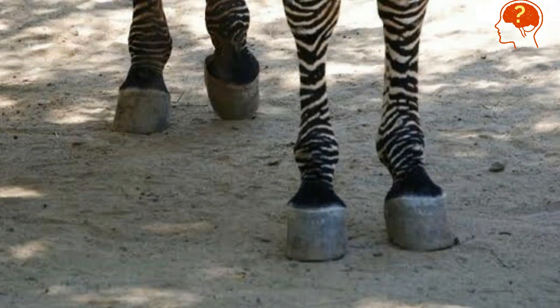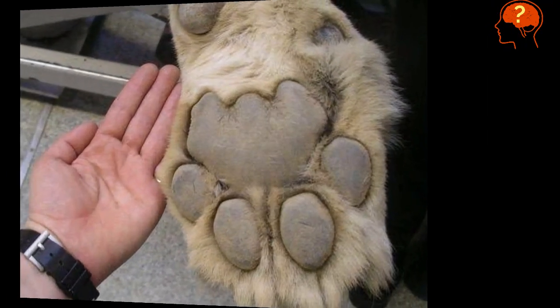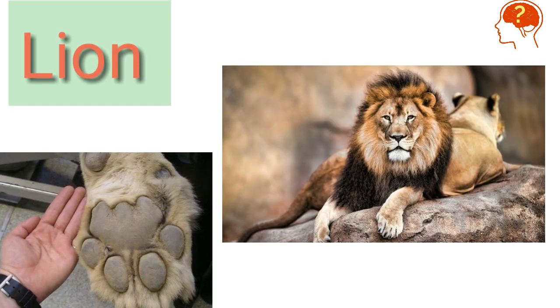This striped-like animal is zebra. This huge paw is of lion. Get ready for the next one.